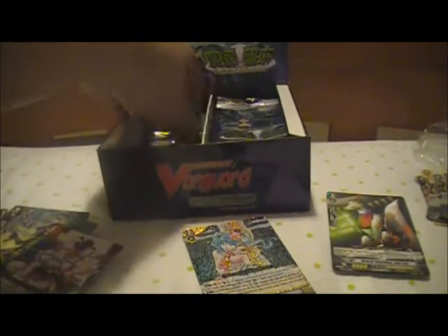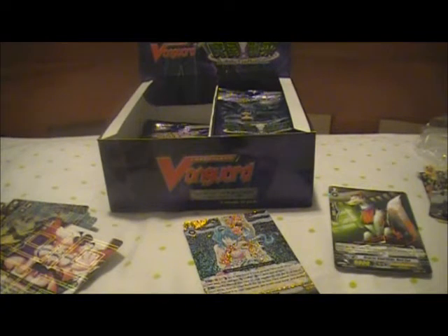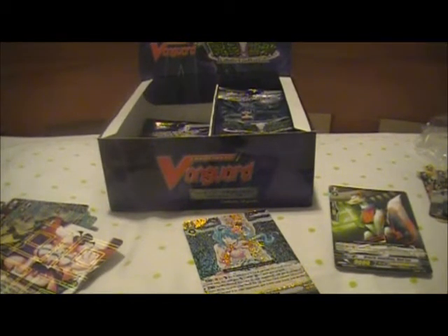Now, you are going to get a lot of duplicates of rares just because they added two more rares. One of them is Circle Bagus and I forgot the other. They were actually promos in the Japanese game, I believe, so it's nice they added those two.